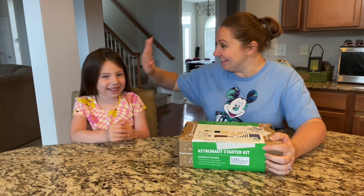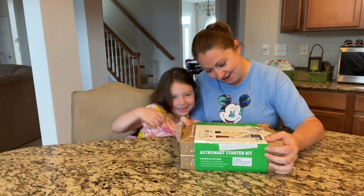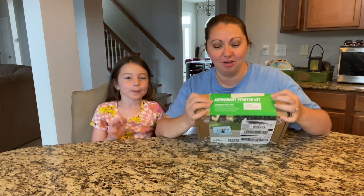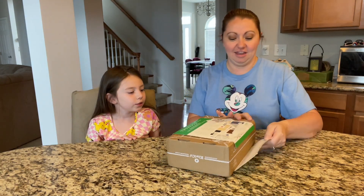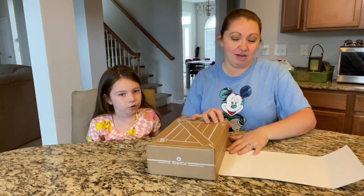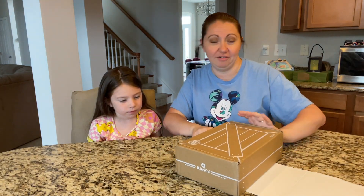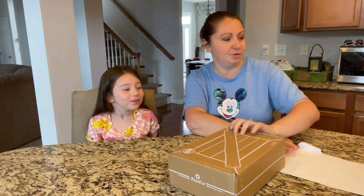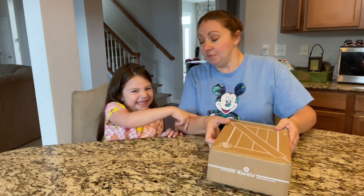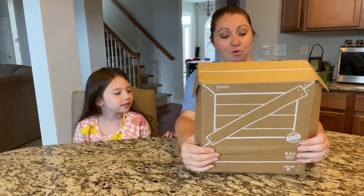Hey guys, it's Sam and I'm gonna do our KiwiCo box called the Astronaut Starter Kit. These things come with everything you need. Sometimes you have to add a few things that you should have around your home anyway, like water, napkins, tape, scissors, those sorts of things. The main stuff comes in these boxes, so let's open it up.